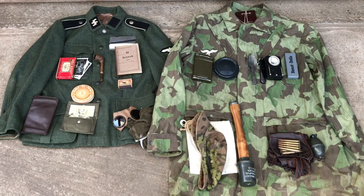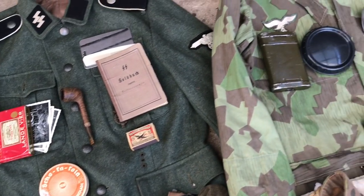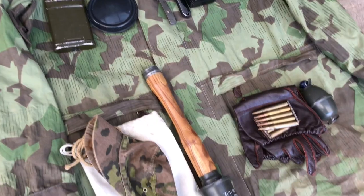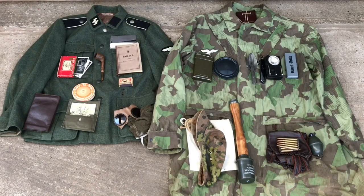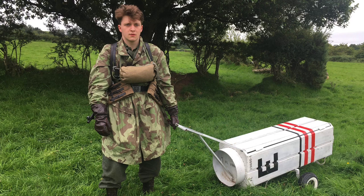Hello and welcome to another video. This will be a quick video on the personal items I keep in my pockets during World War II reenactment and living history events. These are the items I keep in my pockets when I specifically portray an SS Fallschirmjäger 600th Battalion impression.